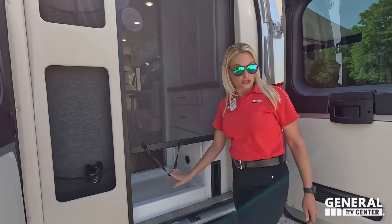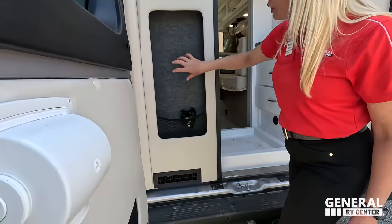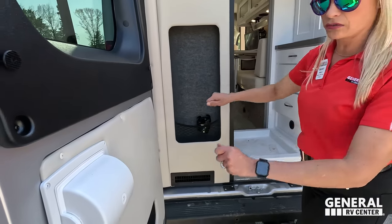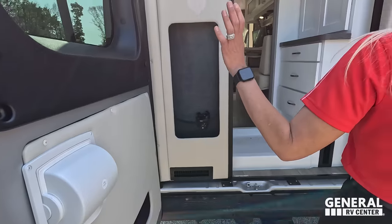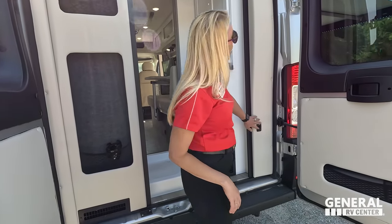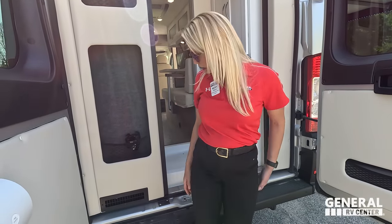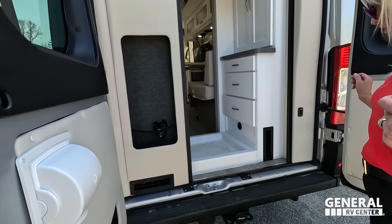Back here there's another screen — love that. Storage, more storage. You can hang stuff and there are little storage spots here. Toilet paper cover. These windows have covers that come with it from Coachman. There's a water pump switch over here. We'll leave these doors open.